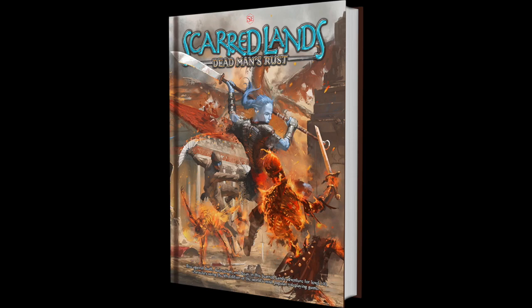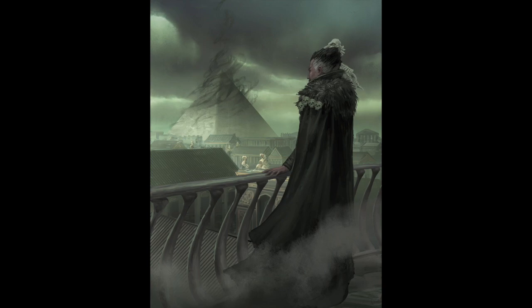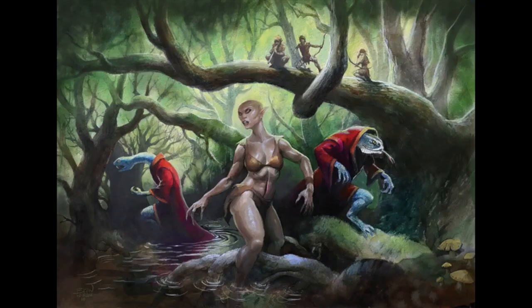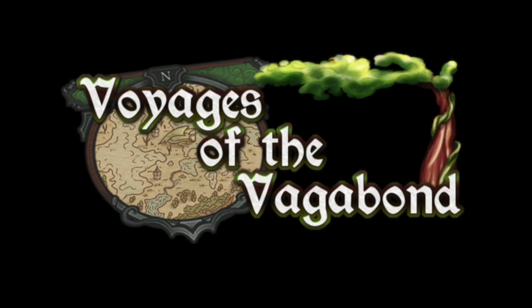Onyx Path brings Dead Man's Rust, a mega adventure for the Scarred Lands — a 5e compatible adventure book. This campaign will take players from level 1 to 10 with detailed write-ups describing multiple locations, along with new races, playable options, subclasses, monsters, magic items, and tons more. This will run you $20 for the PDF, $55 for the hardcover along with a few other items, and upwards of $200 if you want to name an NPC.